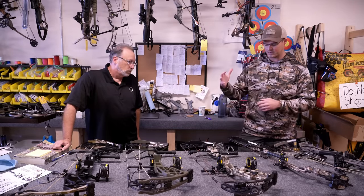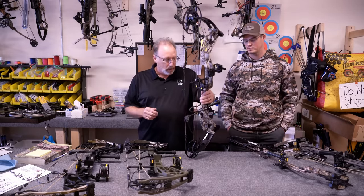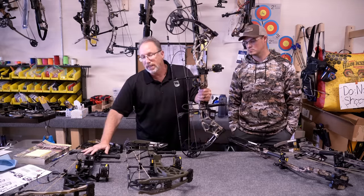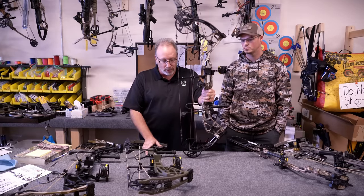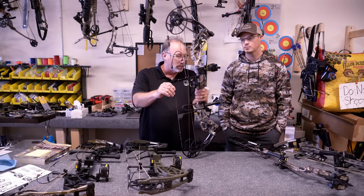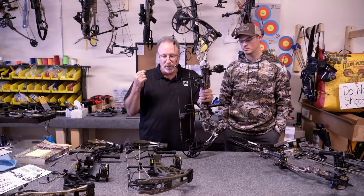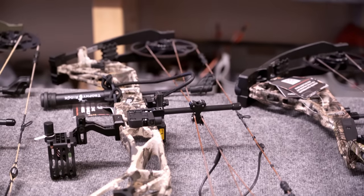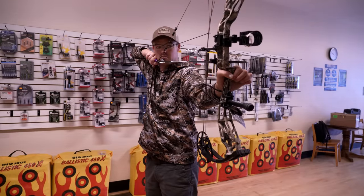Moving up from that is what I'm going to consider the big-guy bow — the new Paradigm. This bow is part of our Legend series, which is dealer-only; main line can be sold across other venues. The Paradigm: 33-inch axle-to-axle, 6¼-inch brace height at 333 IBO. Real smooth, great back wall, 80% letoff. A great price-point bow coming in with a lot of good features — just more selection, more stuff to choose from.